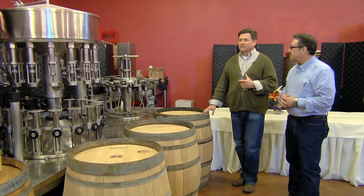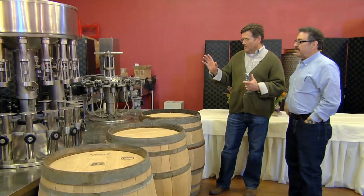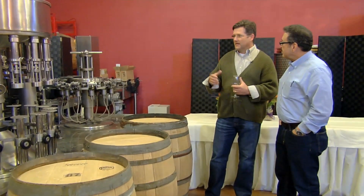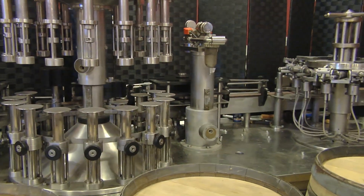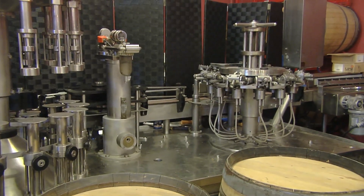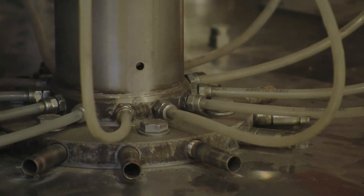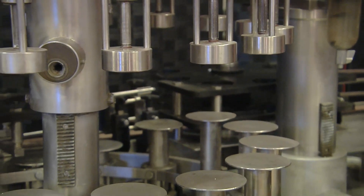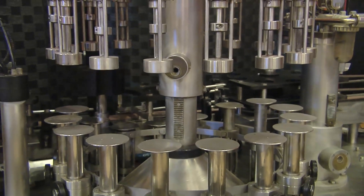This is our latest addition to our facility — our bottling line. This bottling line is going to replace what we've been using, which is a semi-manual system. The neat thing about this particular unit is it can really ramp up the production rate for our facility. The manual unit with two guys operating can generate roughly 300 bottles in an afternoon, while the low-end speed for this particular bottler is about 600 bottles an hour.